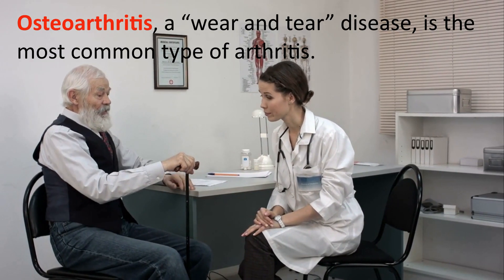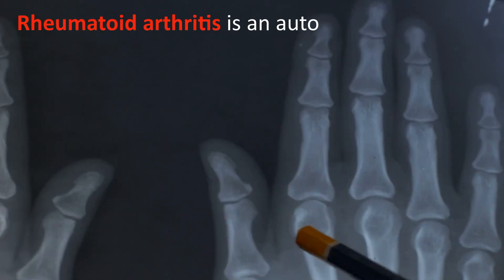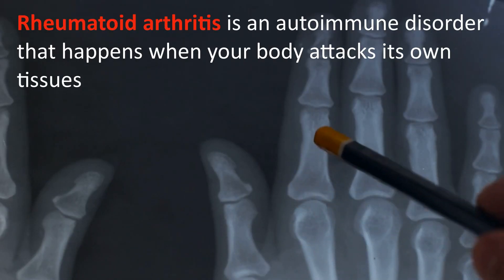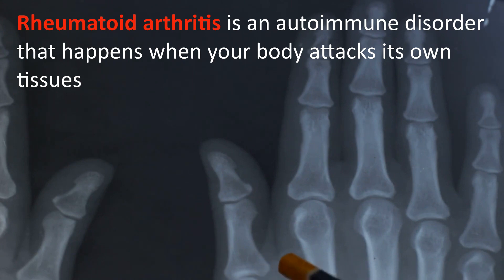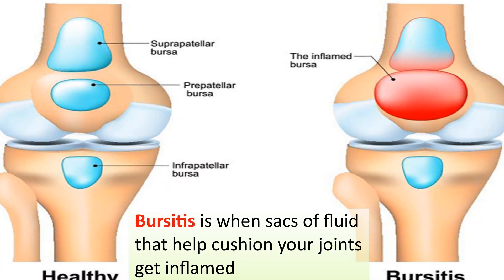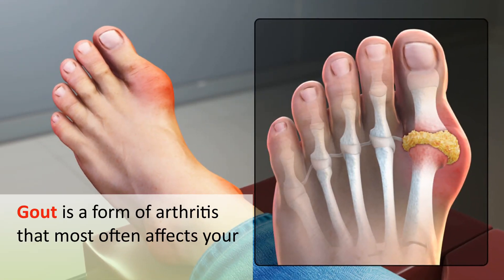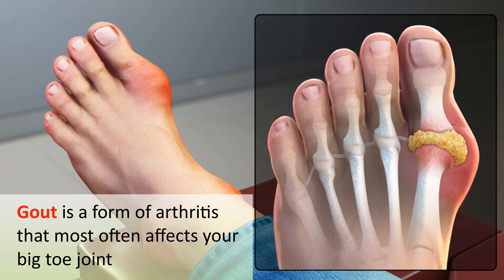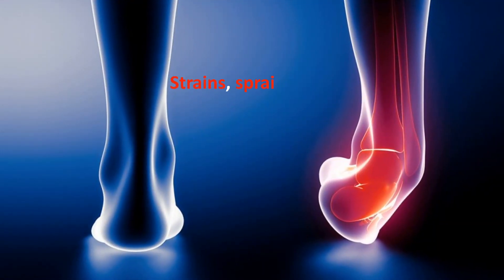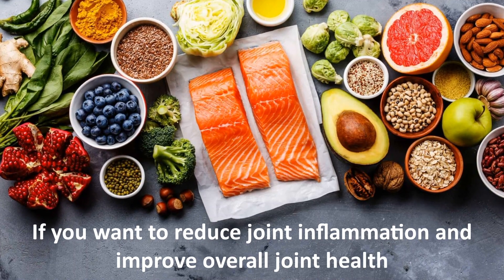A wide range of conditions can lead to painful joints. Osteoarthritis, a wear-and-tear disease, is the most common type of arthritis. Rheumatoid arthritis is an autoimmune disorder that happens when your body attacks its own tissues. Bursitis is when sacks of fluid that help cushion your joints get inflamed. Gout is a form of arthritis that most often affects your big toe joint. Strains, sprains, and other injuries can also cause joint pain.